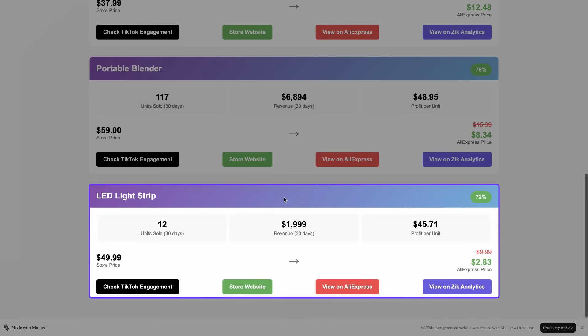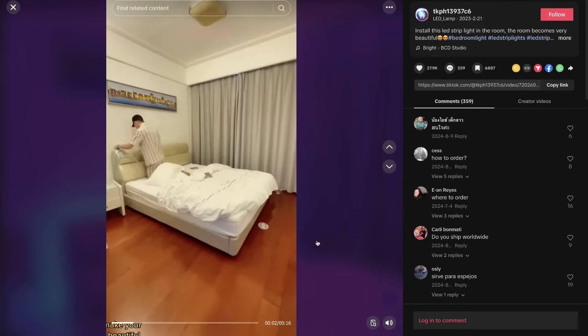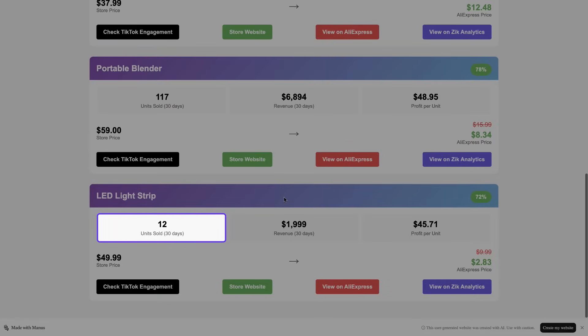LED Light Strip: TikTok engagement for this niche is really strong with lots of likes and shares. However, the store Manus found using Zeke only sold 12 units in the past 30 days. This one needs a bit more manual research, or I could ask Manus to go deeper and reanalyze the product from more dropshipping stores using Zeke Analytics.